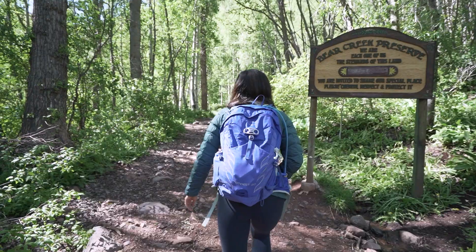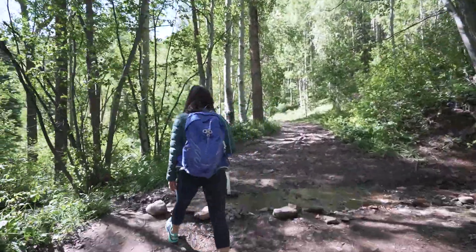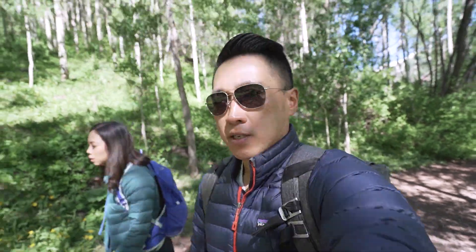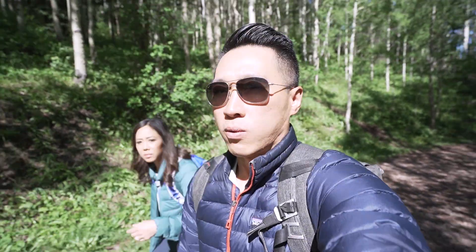We're here at Bear Creek Trailhead — one of the three most popular hikes in Telluride. It was just like steps away from our hotel. It's supposed to be about a three-hour round-trip hike, which is great. We're starting at 10 a.m. and should be done by one. We're breathing a little heavy because it's like 8,500 feet in elevation and we gain about a thousand feet on this trail. The temperature is around 46 or 47 but it doesn't feel that cold — we'll probably shed these jackets in a few minutes. This trail looks like it could have been a four-wheel-drive road.